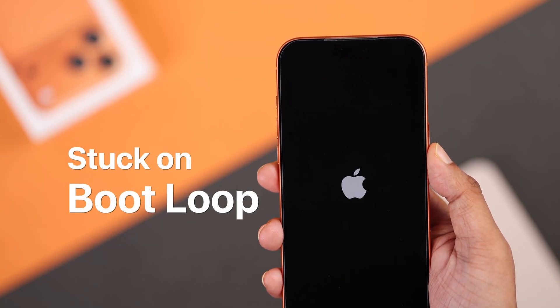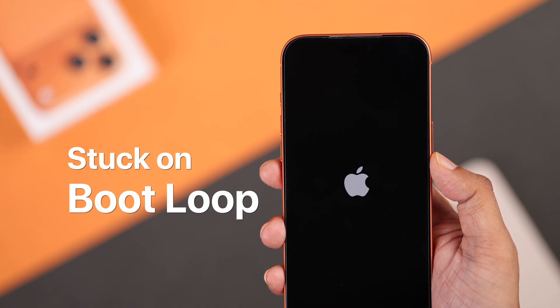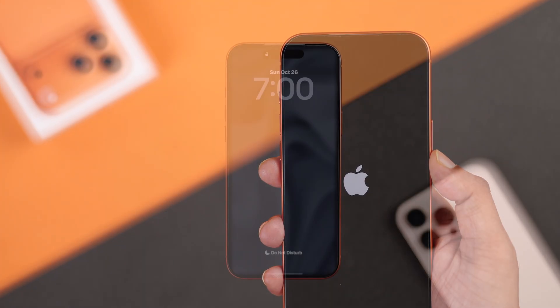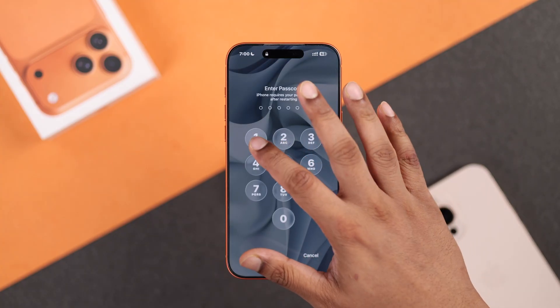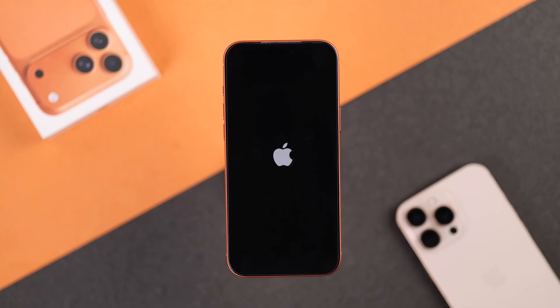Is your iPhone 17 Pro Max or any other iPhone running the latest iOS stuck in a boot loop? It keeps restarting after the Apple logo, or your iPhone storage is full so it reboots right after you go to the home screen and your iPhone is stuck in an endless reboot. Stay tuned because I have a solution that might get your iPhone out of the boot loop without you needing to lose any data.